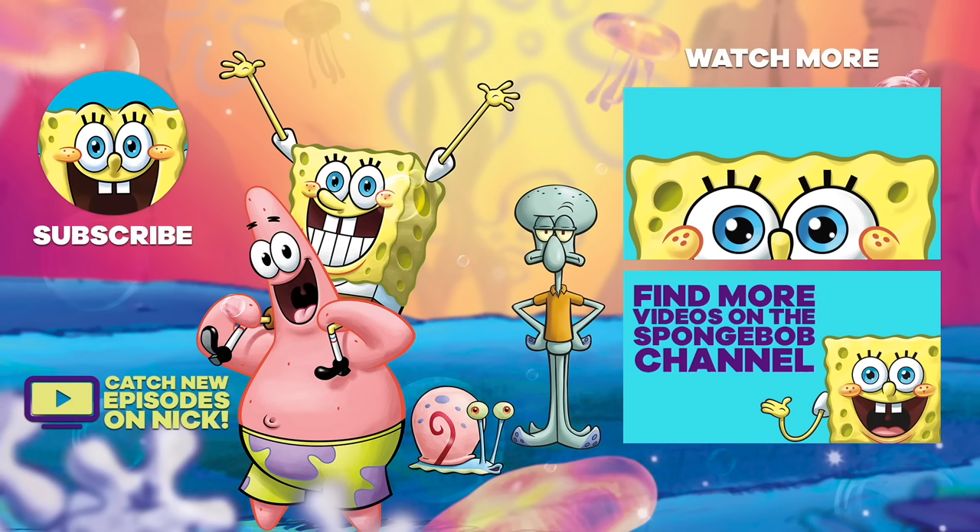Love all things SpongeBob? Like and comment below. Don't forget to subscribe and hit the bell icon to never miss a new video here on the SpongeBob official YouTube channel.